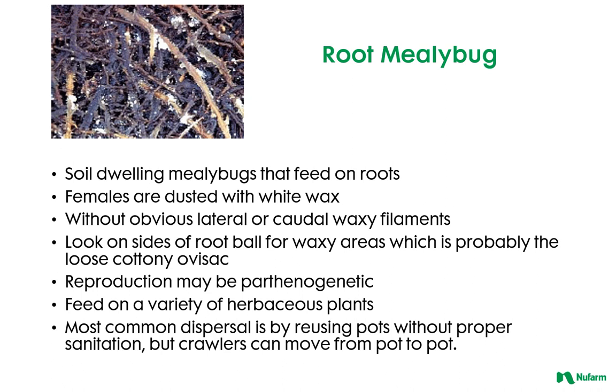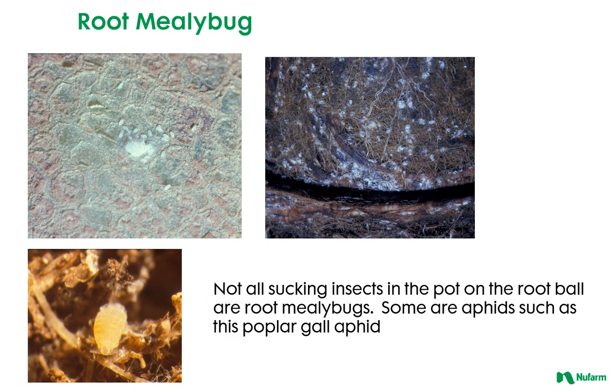Root mealybugs are soil-dwelling mealybugs that feed on the roots. To find out if you have root mealybug, look at the sides of the root ball for waxy areas. The reproduction of the root mealybug may be parthenogenic, and they feed on a wide variety of herbaceous plants. The most common method of dispersal is by reusing pots without proper sanitation, but crawlers can also move from pot to pot. Not all sucking insects in the pot are root mealybugs — some are aphids, such as the popular gall aphid.